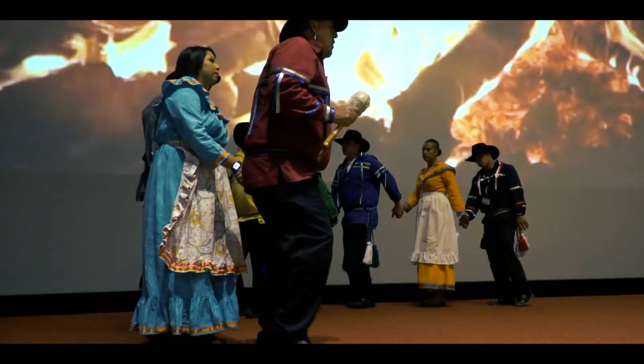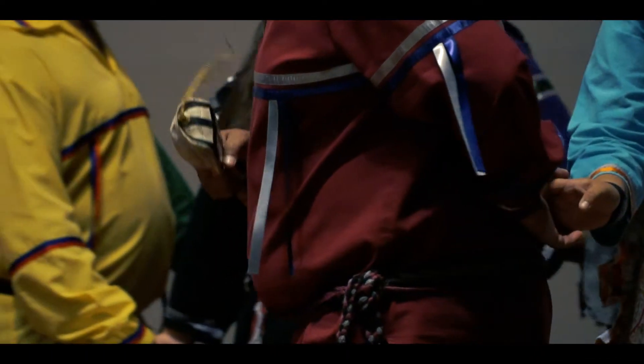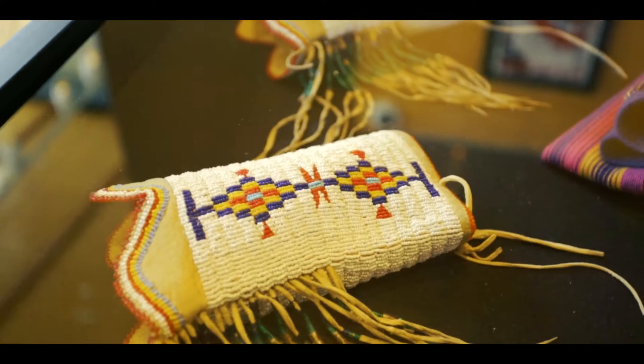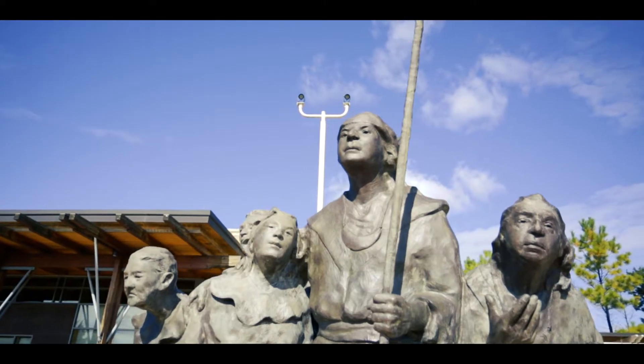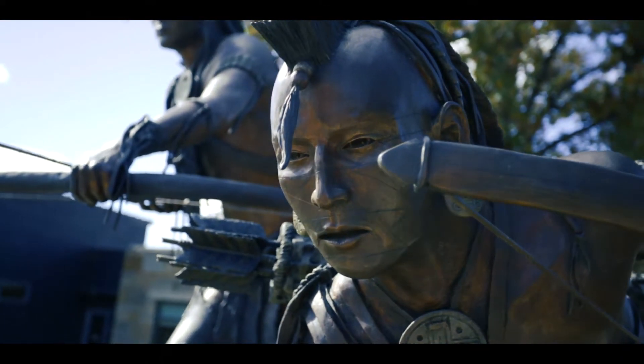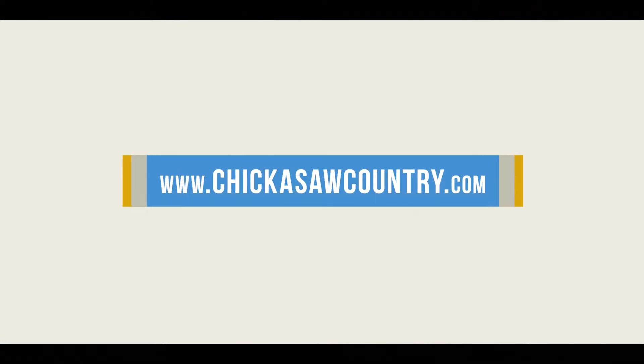We stomp dance every day. It's a part of our traditions that we really love to share with our visitors. We of course ask them to participate if they wish — no one has to. As a campus we welcome everyone to come and enjoy and experience and learn about who we are as Chickasaw people. There's truly something for everyone at every age to experience and to learn here at the Chickasaw Cultural Center. We truly hope that by the end of their time here that they feel a little closer to the Chickasaw people.